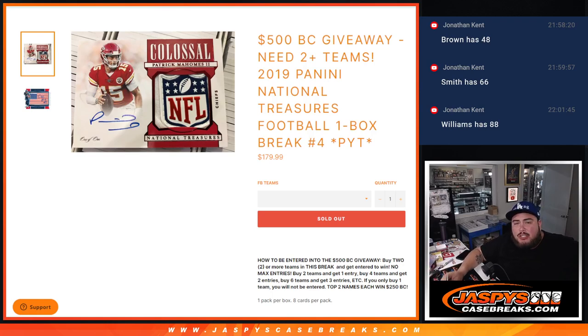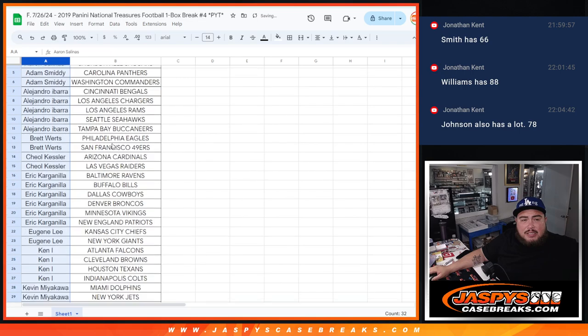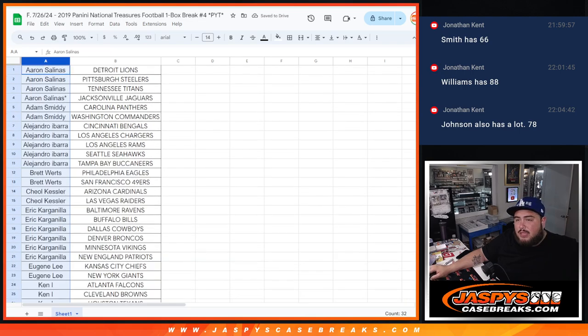What is up everybody, Jason here with Jaspies. We just sold out a 2019 Panini National Treasures football one-box break PYT number four. If you buy two teams you get a chance to win up to $500 in break credit. One entry: two teams equals one entry, four teams equals two entries, six teams equals three entries, etc. If you only buy one team you'll only get one entry. Top two names win $250 back each. At the end we'll alphabetize the customer names and see who has two or more, then we'll do the giveaway.